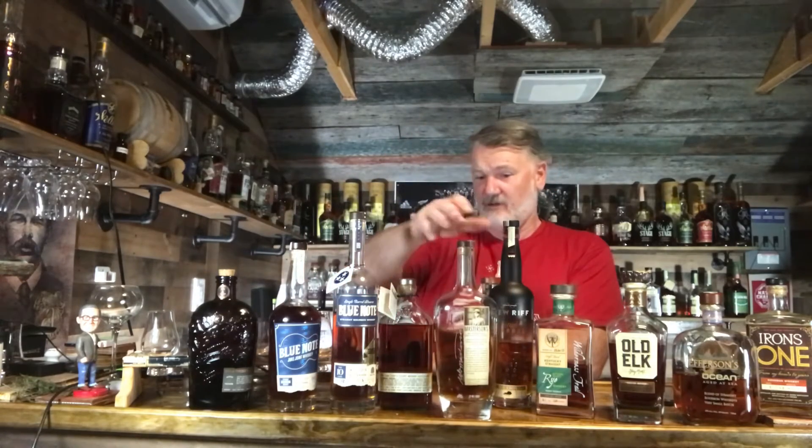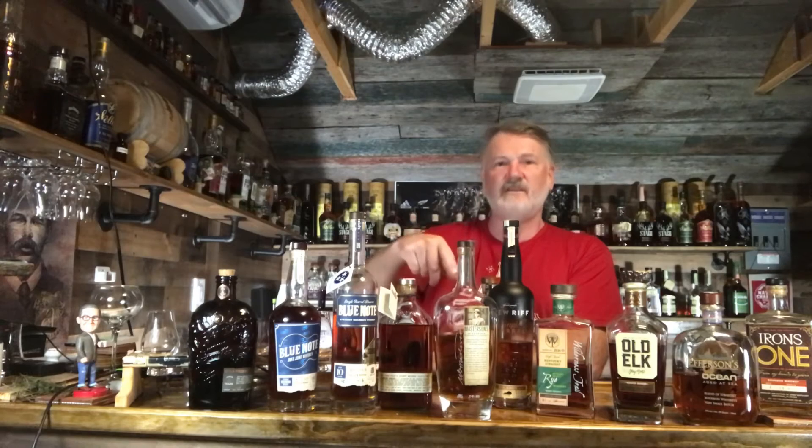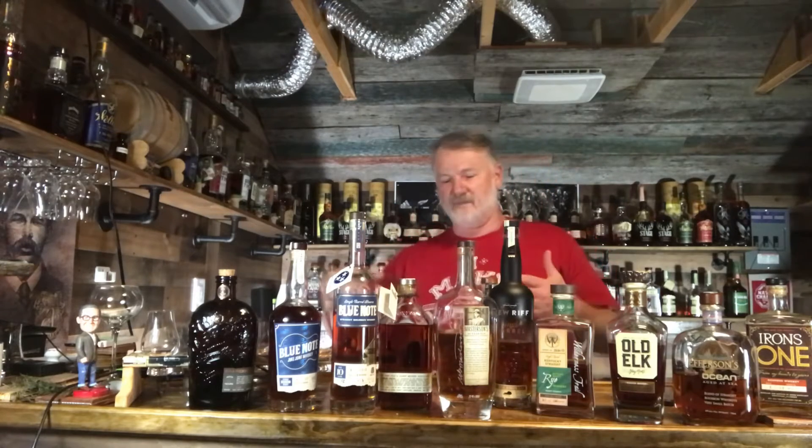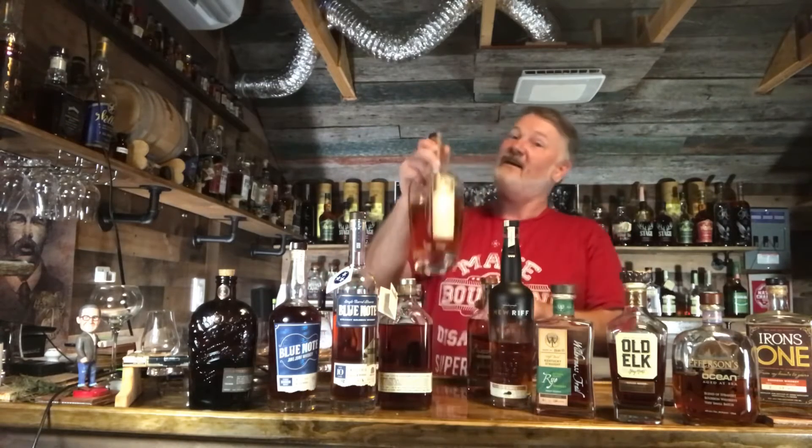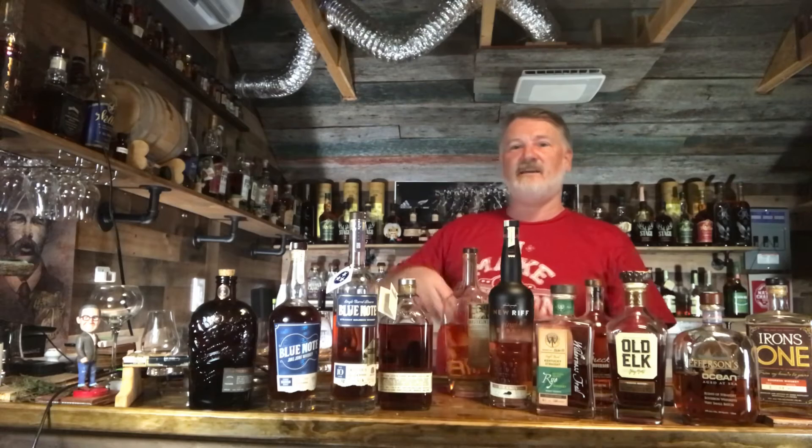Master Tins — this is a ten-year straight rye. You don't see a whole lot of Master Tins, but what you will see is they've got little spiral wood sticks in there for aging, and you can leave them in so the whiskey continues to age in the bottle. That's pretty cool — some craft distillers do something a little out of the ordinary.